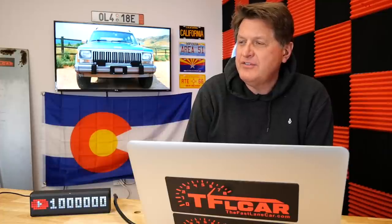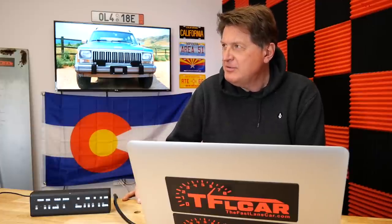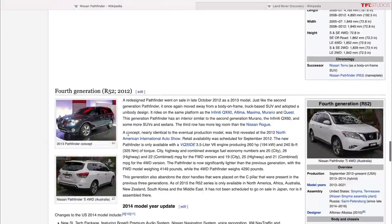The Pathfinder is interesting — five generations now, alternating body-on-frame and unibody. Get the first or third generation — those are proper off-roaders. The second, fourth, and fifth generations are mall finders. The third generation is basically a Frontier underneath. It's a bit heavy and cumbersome on the trail, and the Xterra took all the off-road spotlight. Instead of making the Pathfinder more capable, Nissan made it more on-road focused, then got rid of the Xterra entirely.